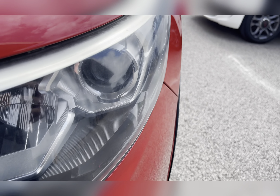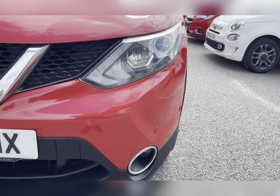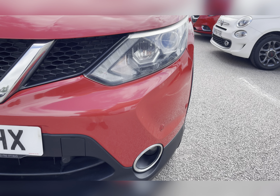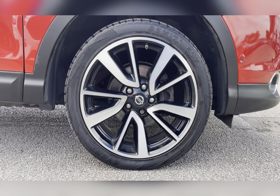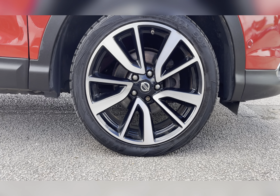To start off with, you have your bi-LED headlights, which are brilliant for illuminating the road ahead of you, especially in those dark conditions. Along with this, you can find your 19-inch 5 split spoke alloy wheels with the two-tone finish, really complementing the red exterior colour.